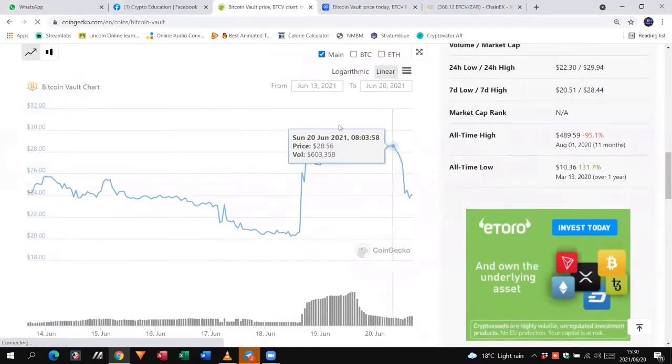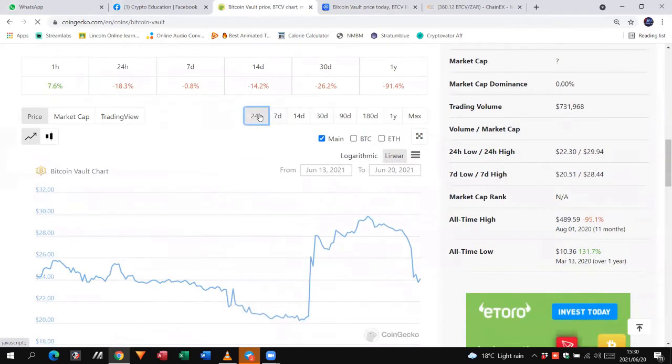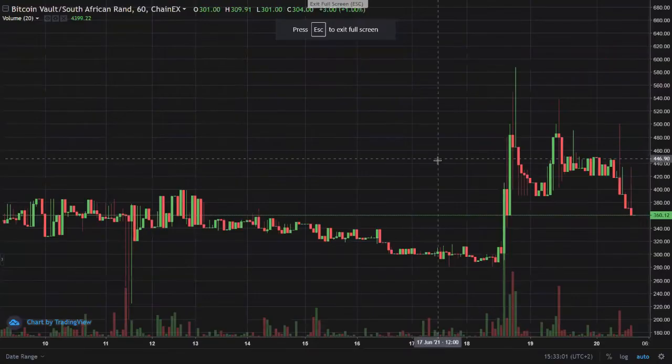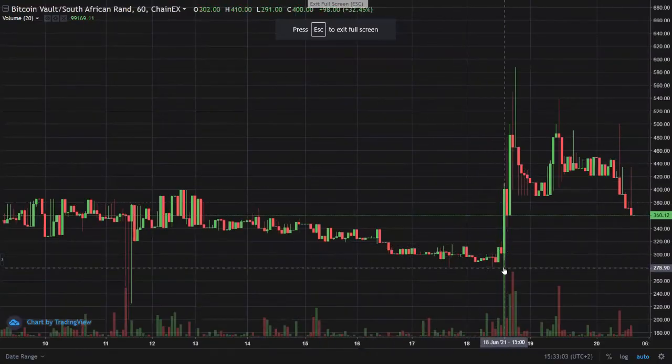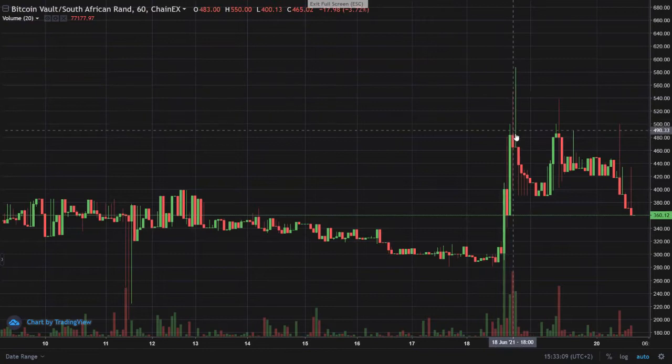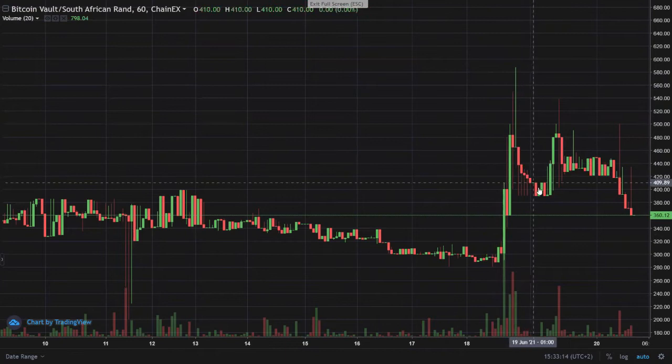Looking at the last 24 hours, we can see it hit a high of just under $30 and has now settled at around $24. People often ask what leads to this. I'm going to use ChainX as an example — you can see the same chart here. After that announcement, we're finding the price taking a big spike up to a high of about 500 Rand and then coming down.